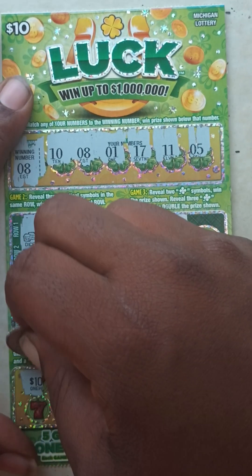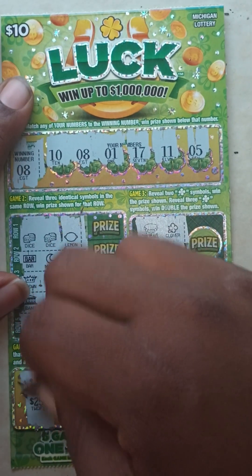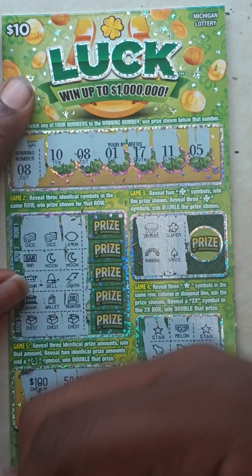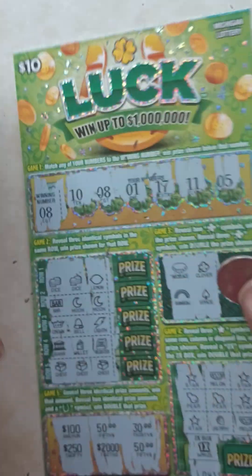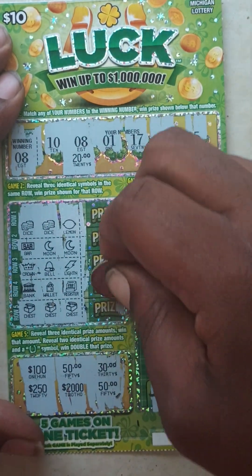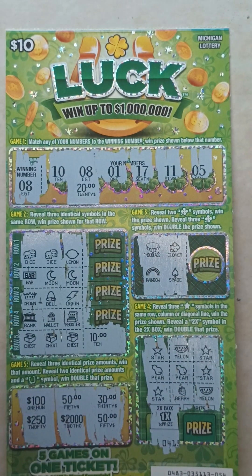Game five: $100, $50, $30, $250, $2,050. We got a matching 8 and three treasure chests. Let's do the reveal — matching 8 gives us $20. And the three treasure chests give us $10. So it's a $30 winner off a $10 ticket! Yes, that's a $30 winner on ticket number 54.